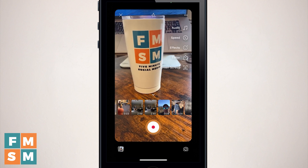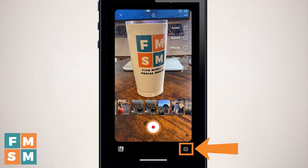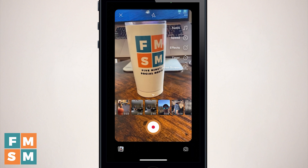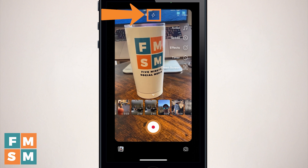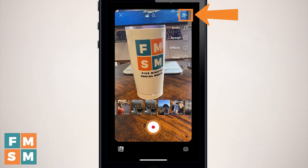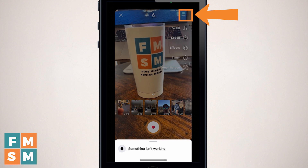When you first go into the screen, you'll see what your camera sees. In the lower right-hand corner, you can switch between the rear-facing and front-facing camera. Up in the upper left corner, the X closes the screen. The lightning bolt turns on a flash or light when filming. The three dots on the right is a menu — right now it only has the option to report a bug.